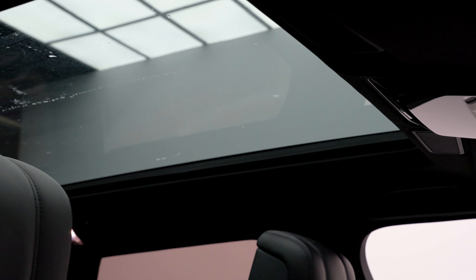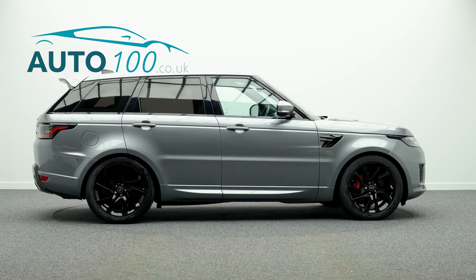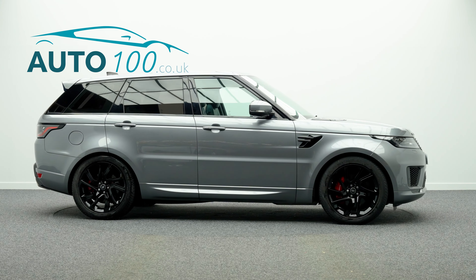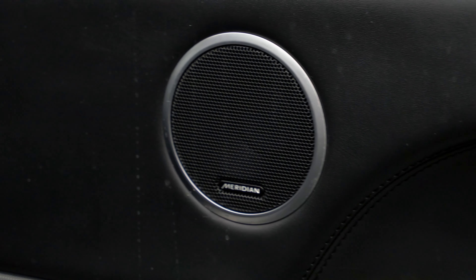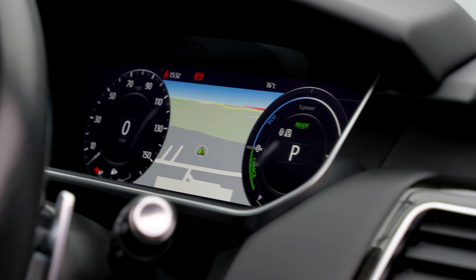This highly desirable driver's car also benefits from fixed panoramic sunroof, privacy glass, Meridian audio system, electrically adjustable memory seats with heating function, heated rear seats, cruise control, touchscreen satellite navigation with Bluetooth connectivity, Apple CarPlay and Android Auto, InControl Remote Premium, rear parking camera with front and rear parking sensors and so much more.